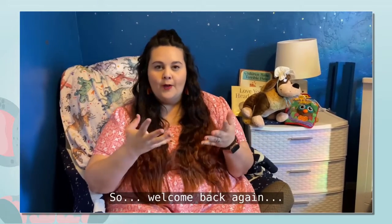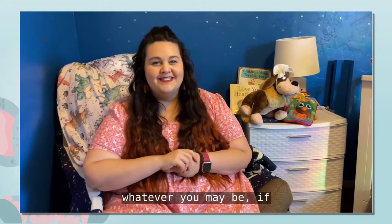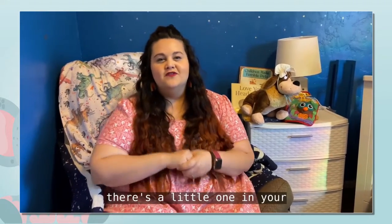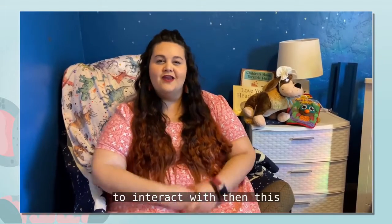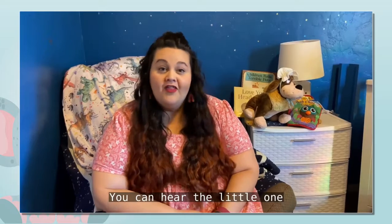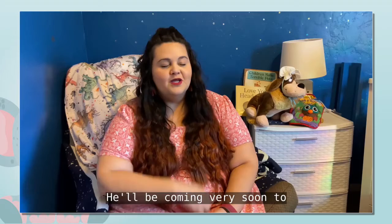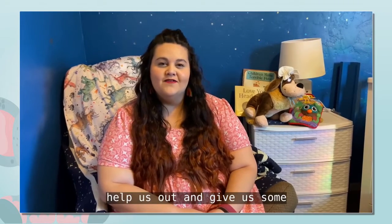Welcome back again. Whether you're a parent, caregiver, babysitter, whatever you may be — if there's a little one in your life and you want to learn how to interact with them, this video is for you. You can hear the little one that's going to be volunteering with us, Mr. Fennec. He'll be coming very soon to help us out and give us some demonstrations. You might hear him in the background.